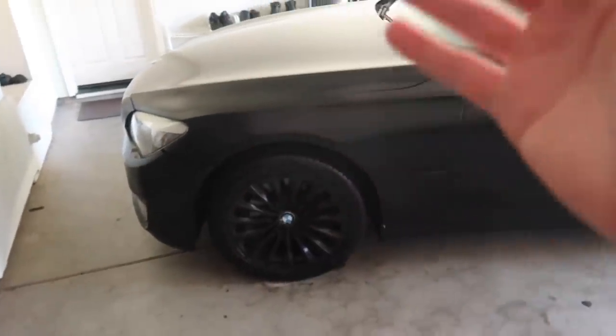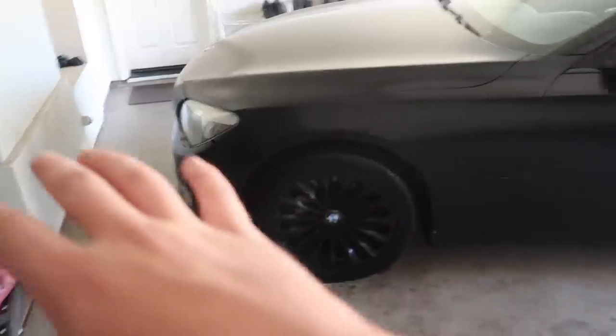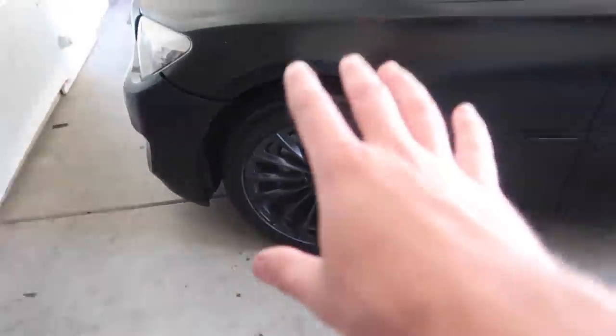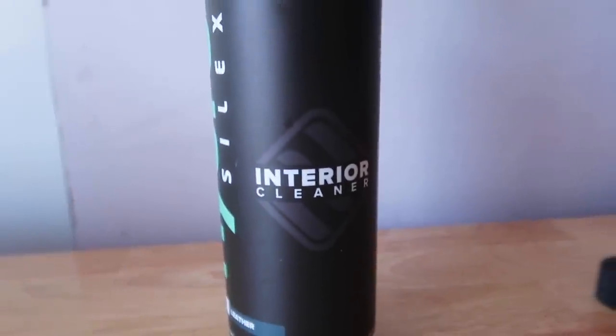Now that we've pretty much degreased, de-waxed, and ceramic coated the entire car, we also cleaned the tires and put on some tire shine. I'll show you guys the full cinematic once we get the car outside. Now let's get into the interior and use this bad boy.